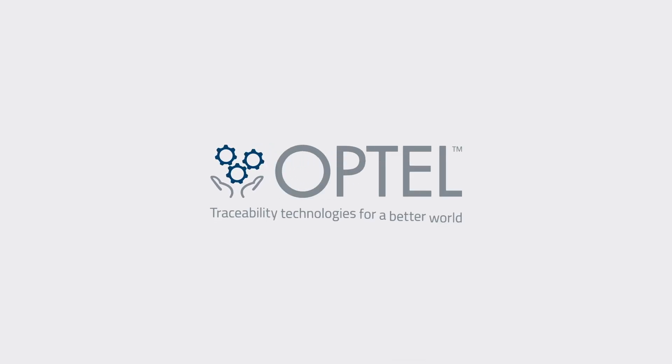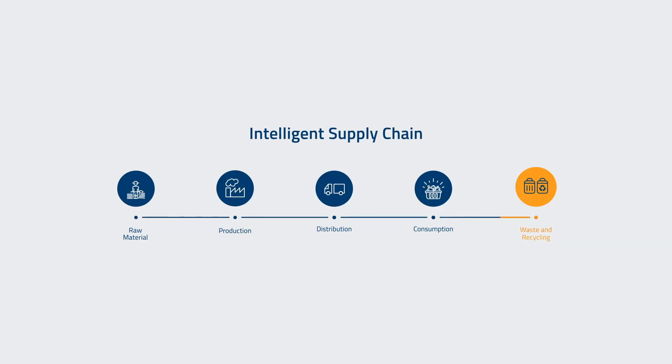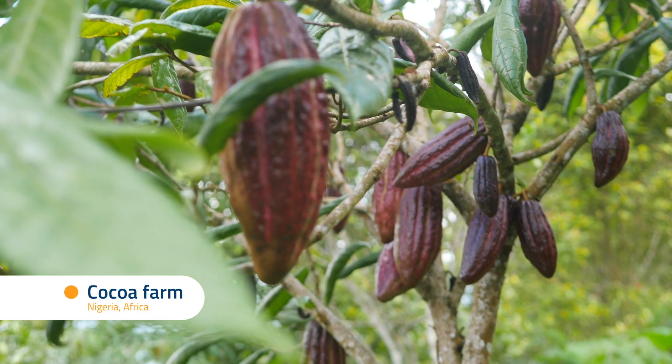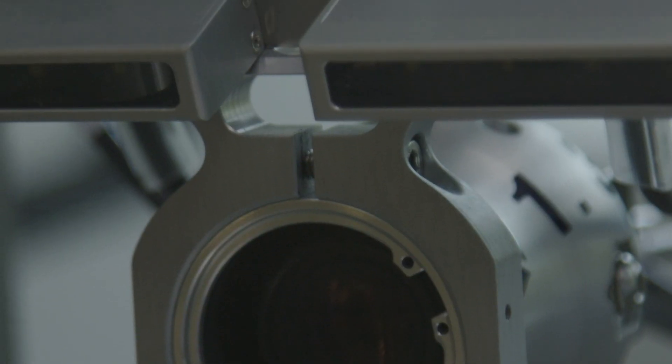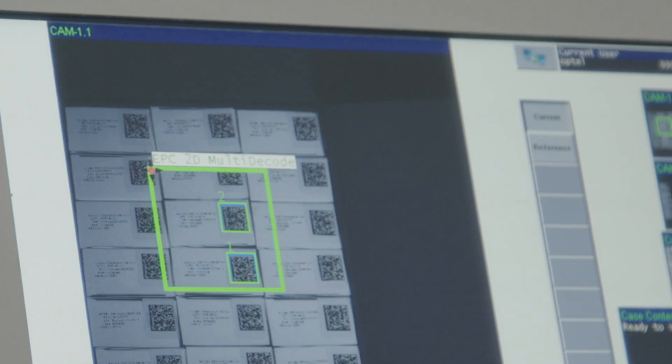Discover Optel's true end-to-end traceability — a powerful platform that lets you follow all your physical products throughout their lifecycle, from raw materials to the consumer. It connects all your data, creating unprecedented and real-time visibility at every step of the supply chain.